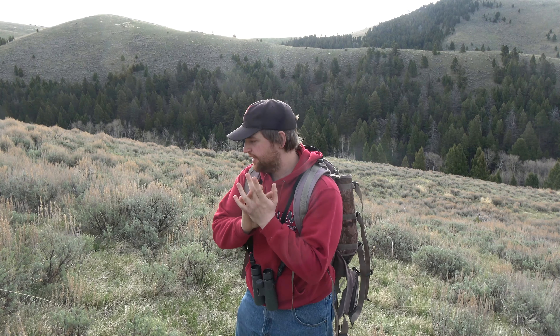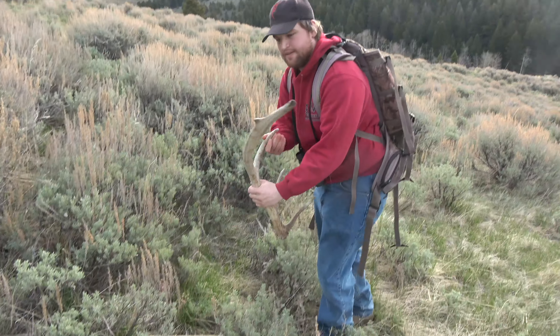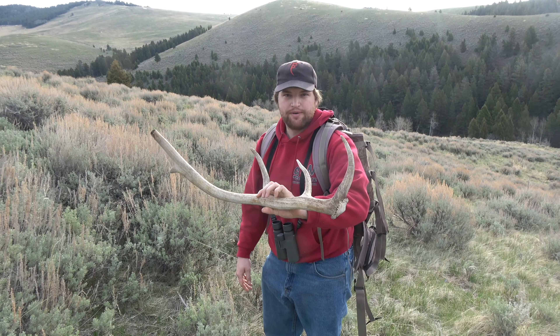Gate opened today. About ten minutes in, I got the first shed of the day — right here. I'm battling last year's with a little raggy. Alright, hopefully we can find some more on this mountain.